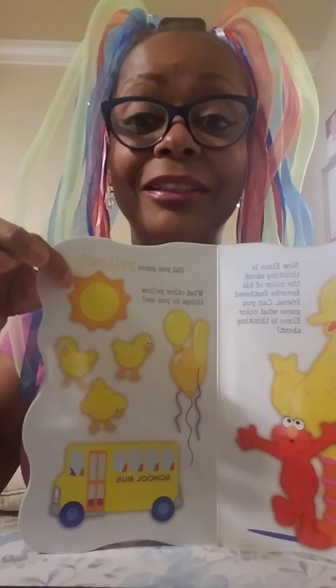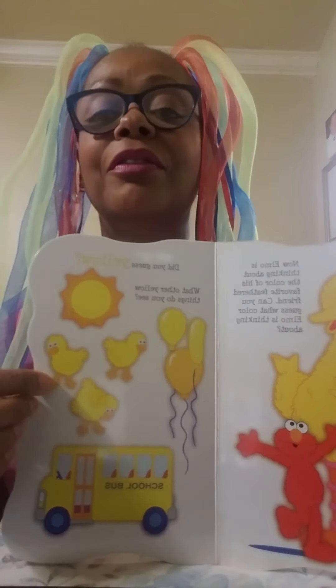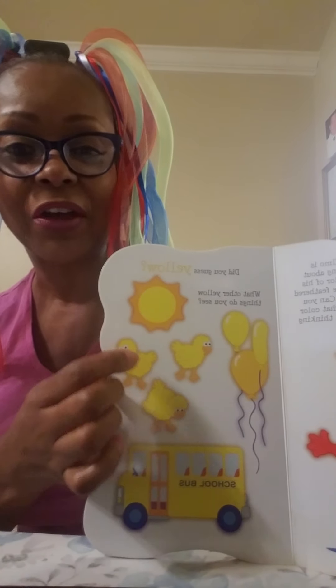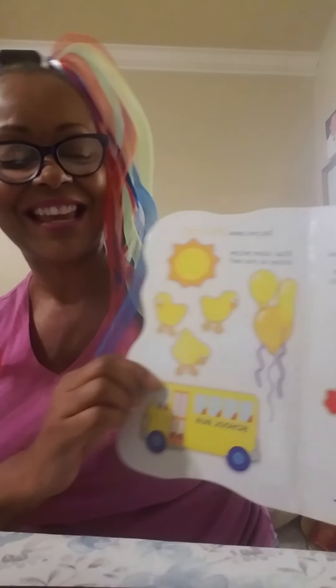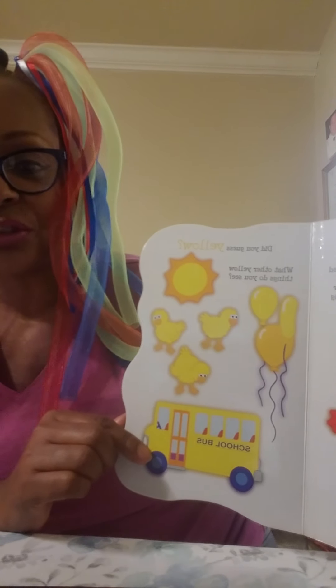So what other things are yellow? We have the sun, which is beautiful and gives us beautiful days. We have little chicks — little ducky chicks. And how many are there? One, two, three. Three little chicks, and some beautiful yellow balloons, and a big old yellow school bus.